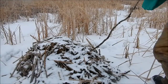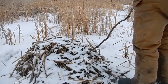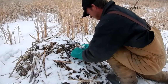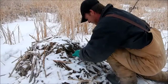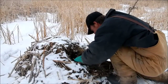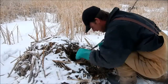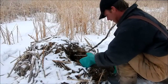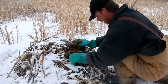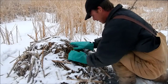This is set eleven, let's see how we do here if we have one or not. Nothing in this one. Trap is still sitting there the way I put it. That's three traps without a rat so far, pretty good average.